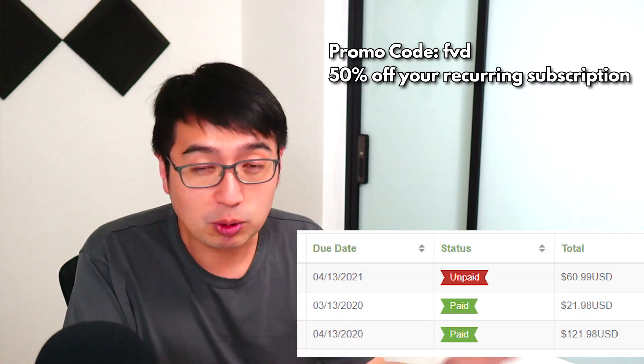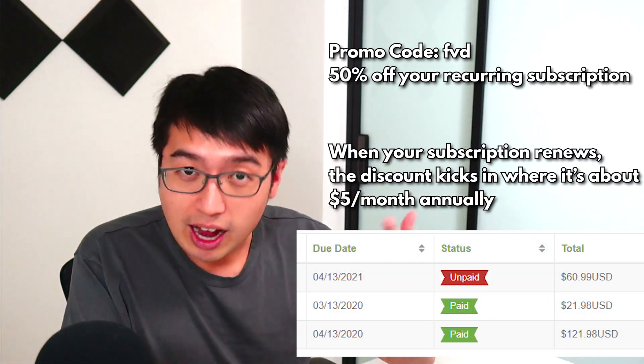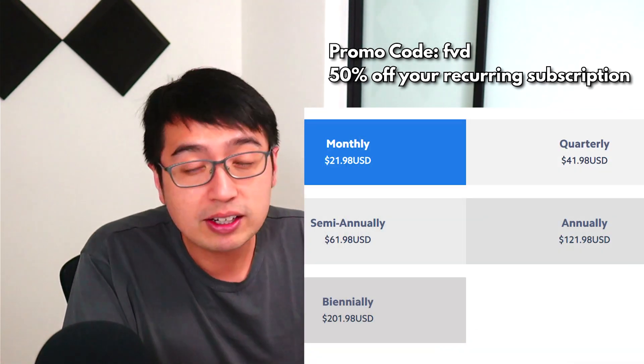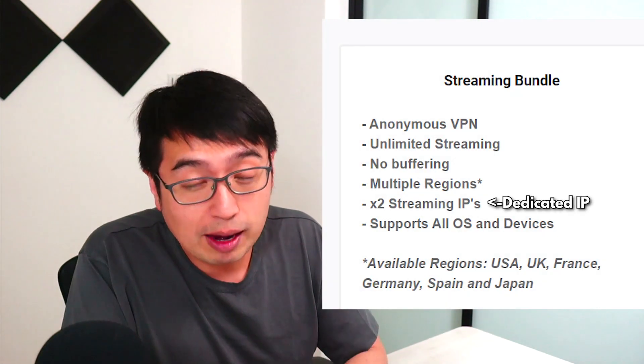There are plenty of VPNs to choose from. There's always a promotion from another YouTuber. This video is not sponsored. What I'm using is TorGuard. You don't have to use any of my links — I'd appreciate it, of course. I am using TorGuard, and it is a more premium service because I am using a dedicated IP address.